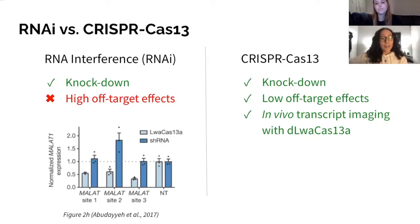Here we have figure 2H from the paper. For context, Mala-T is targeted with LWA-Cas13a and shRNA, which stands for short-hairpin RNA. Short-hairpin RNA is a type of RNAi used for knock-down of genes. From the figure, we can see that LWA-Cas13a-mediated targeting is much more successful than short-hairpin RNA at decreasing normalized expression for all three Mala-T sites.